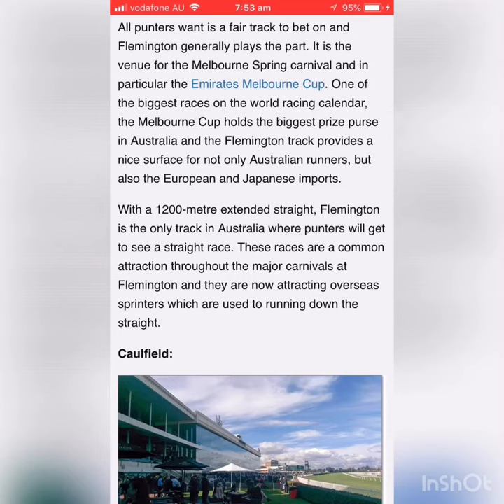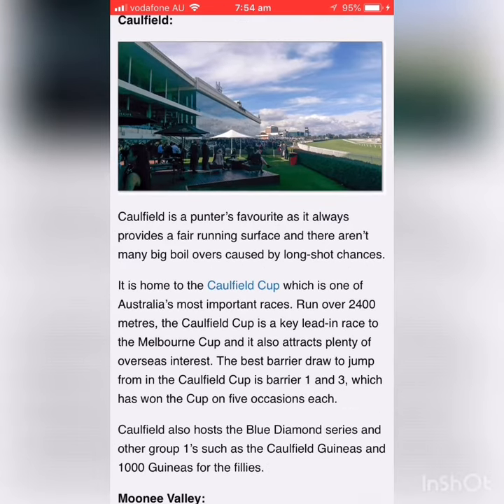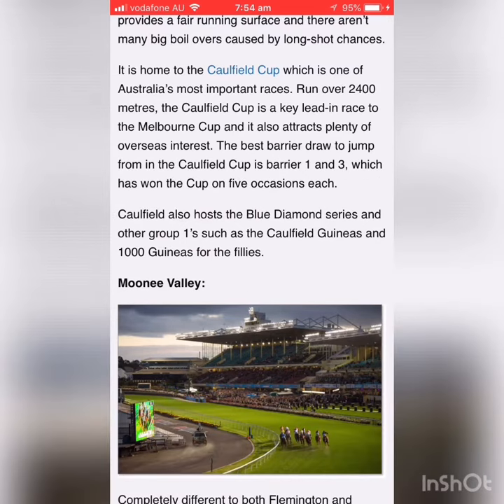Hello pupils, just a quick lesson today on distances. Some thoroughbreds are bred to run certain distances and are sometimes targeted at specific races in that distance range well in advance. The progeny of some thoroughbreds who are short distance runners will most likely be short distance runners as well, and the same applies to long distance runners.